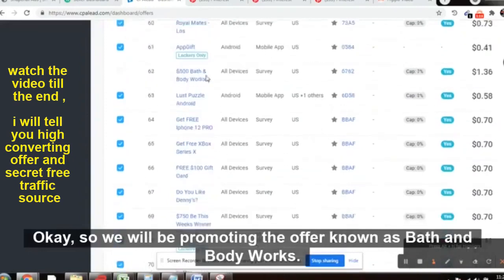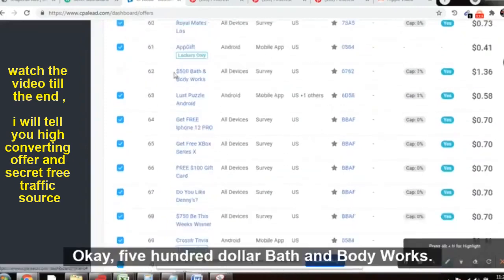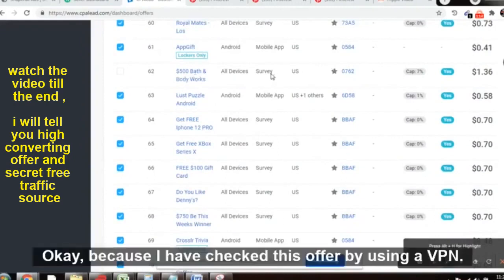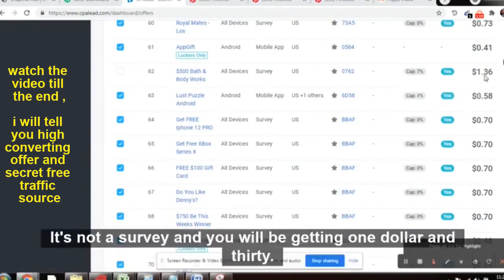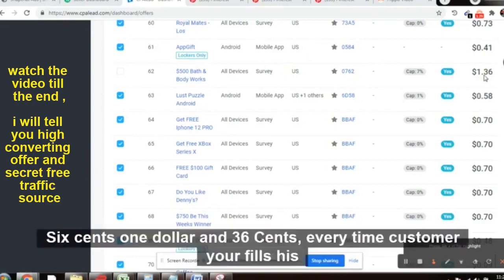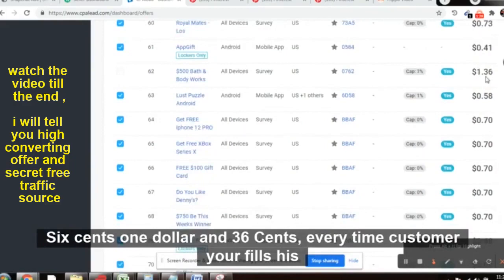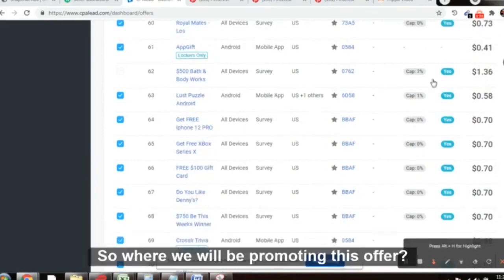We will be promoting the offer known as Bath and Body Works — the $500 Bath and Body Works offer. This is not a survey. I have checked this offer using a VPN and it's not a survey. You will be getting $1.36 every time a customer fills in their email address.